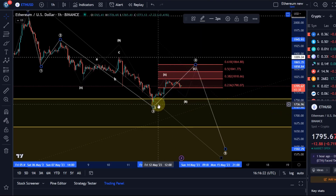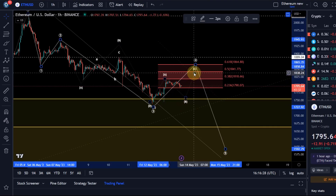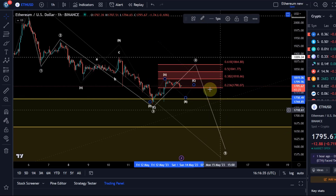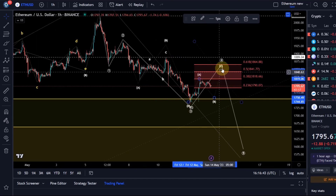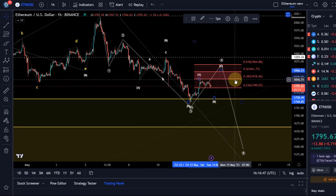It could also unfold as a triangle, especially because the move up is in a three-wave structure. So that could be the A wave, then a B wave, then a C wave — and this could be a C which is a lower high, then we could get a D and an E and then break down. It's not enough price information yet to confirm that as a primary expectation. Wave four often is a triangle and it can go quite a bit higher. Next resistance would be 1841 and then 1865.